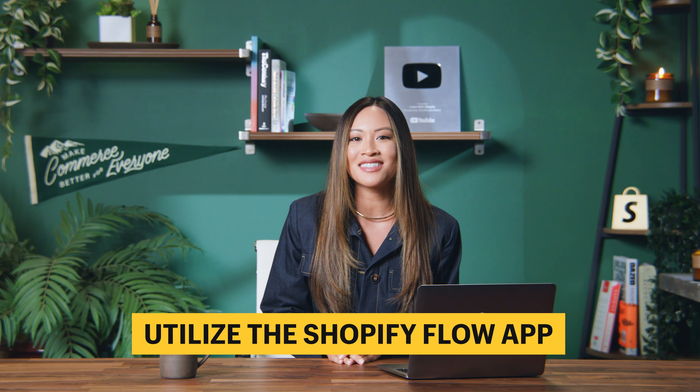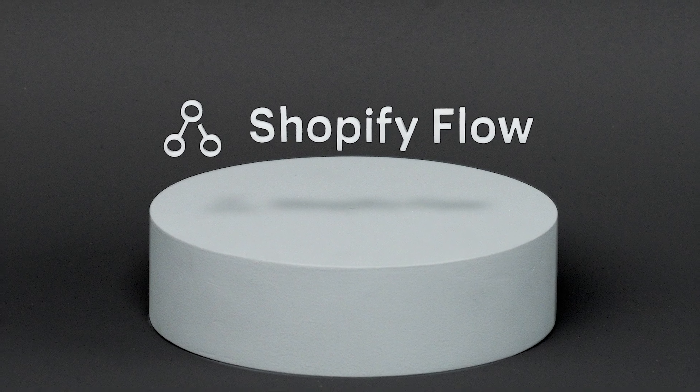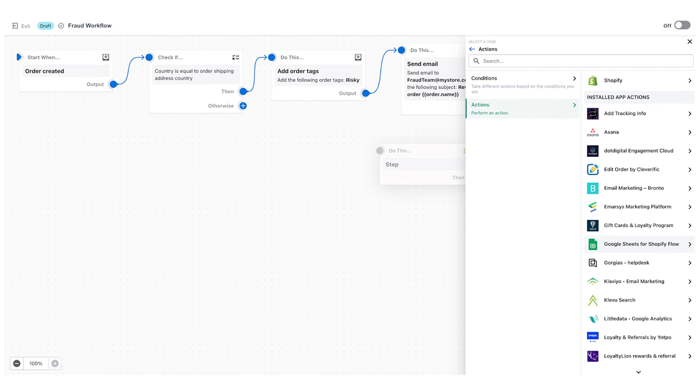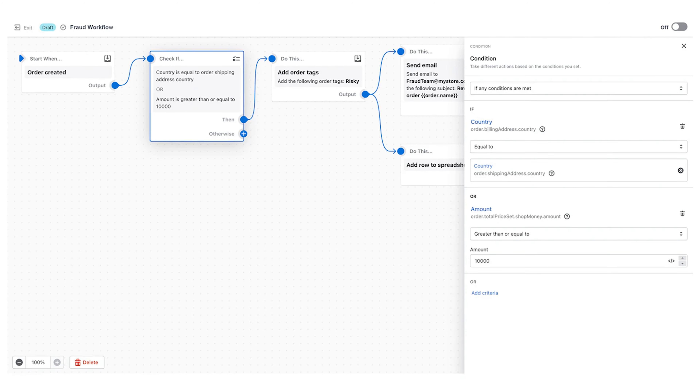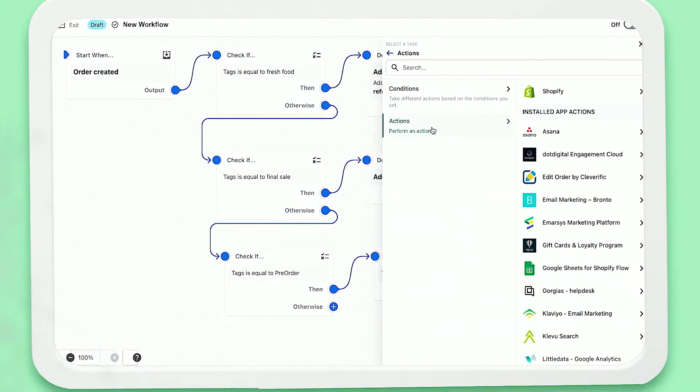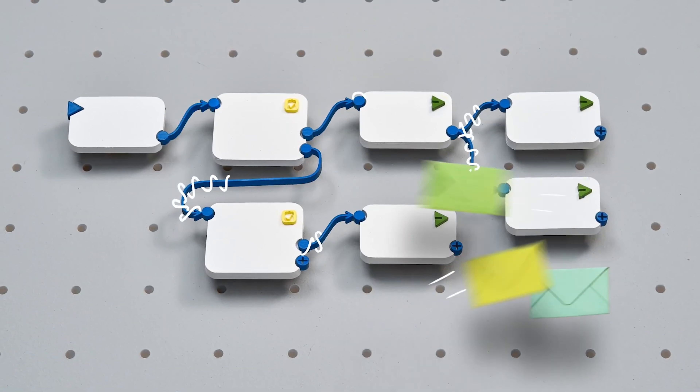Number three: utilize the Shopify Flow app. With Shopify Flow, you can customize your store and automate your tasks using a low-code editor, which will help you run your business more efficiently. Shopify Flow makes it easy to create specialized workflows without needing to code. Think of all your apps connected and working together to help you complete more jobs and deal with certain challenges while you spend more time focusing on growing your business.